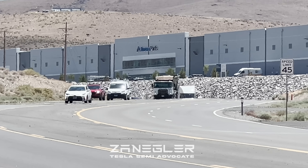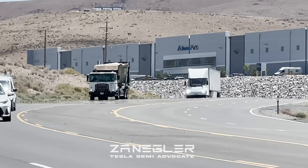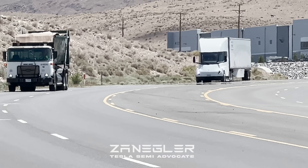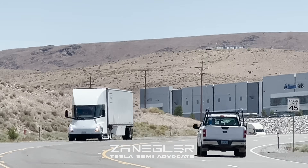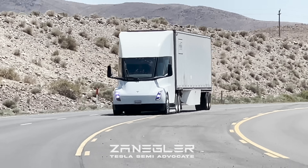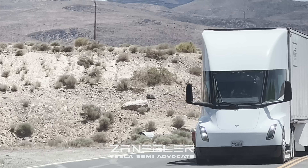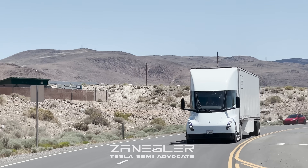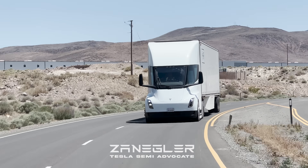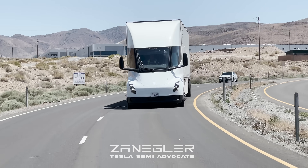This is Zangler, the Tesla Semi Advocate, and I have some exciting breaking news. I was doing some old-fashioned Tesla Semi stalking — and if you remember from two years ago, I was originally Zangler the Tesla Semi Stalker, not the Tesla Semi Advocate, because I would sneak around and try to get videos of the Tesla Semi. I changed to the Tesla Semi Advocate because it has a much nicer connotation, and it really is what I am.